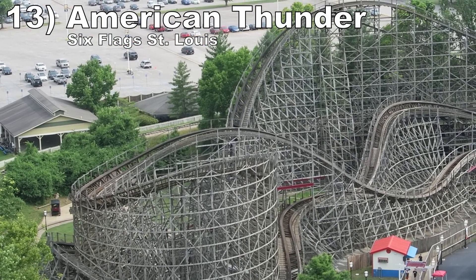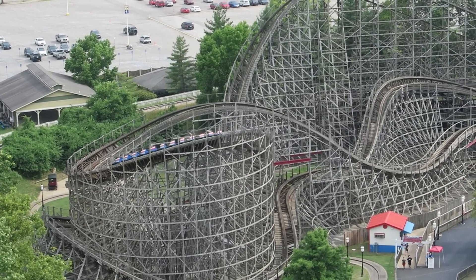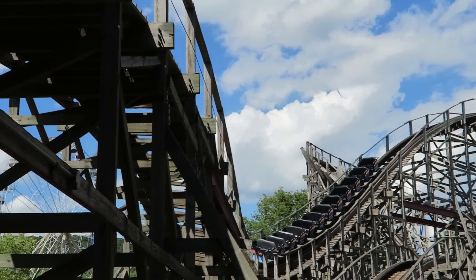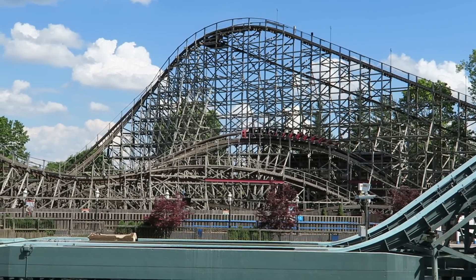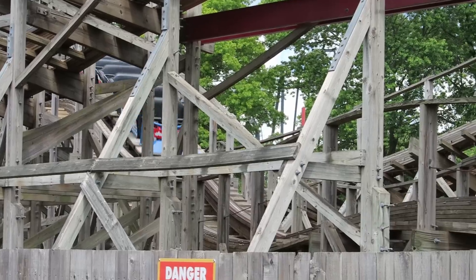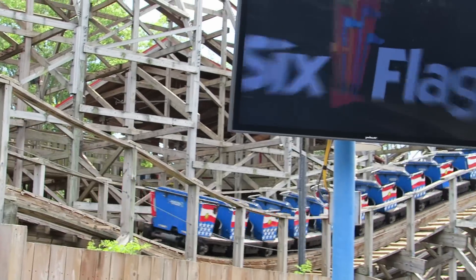Number 13: American Thunder at Six Flags St. Louis. I last rode this coaster in 2020 when it was running notoriously slower according to everyone. Even in that state, I still liked it better than Thunderbird. Every hill offered airtime - it was just on the weaker side compared to other GCIs. I have heard this one is running faster once again, so it has potential to move up a few spots when I re-ride it.